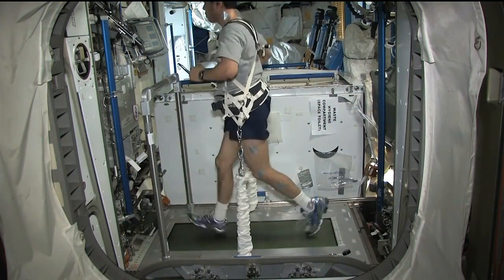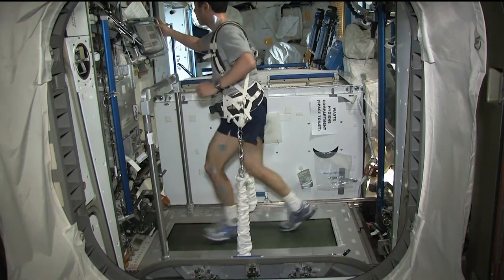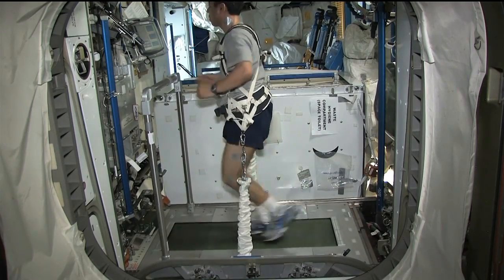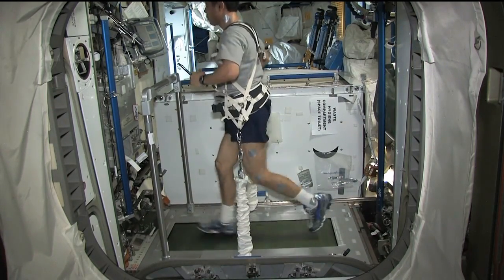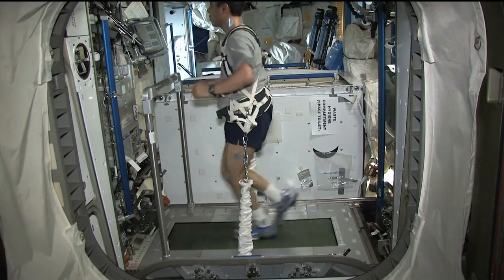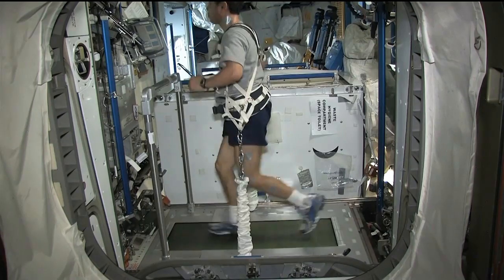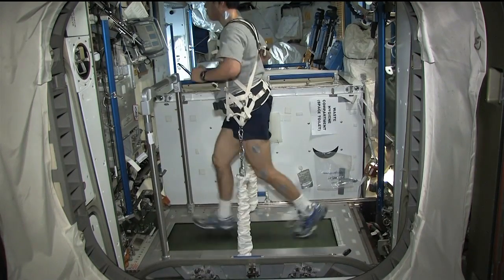Now we're really using the station to try to get a handle on how we best use this equipment. We already know that just the mere presence of the equipment the crew are doing better, but we want to go from good to great — how specifically do you use this equipment for higher intensity exercise. The other goal is for very long duration exploration missions: to figure out what we really need in our exercise hardware and get the most efficient exercise program.